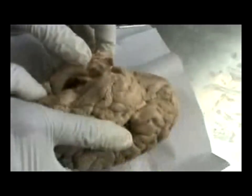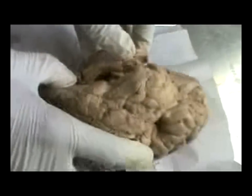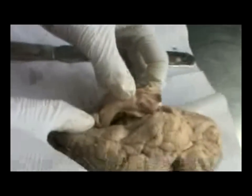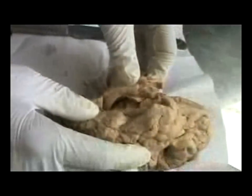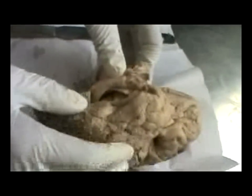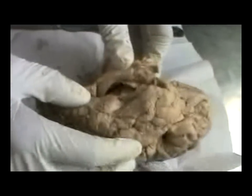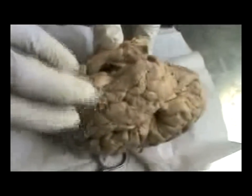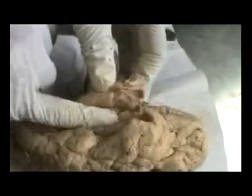Good day everybody. So this is where the memory begins and the memory ends — we are talking of the hippocampus. What we have done here is we have approached the temporal lobe from the inferior aspect. We are looking at the left temporal lobe, the inferior horn, inside the left temporal lobe from the inferior aspect. This is the inferior horn where my finger is.